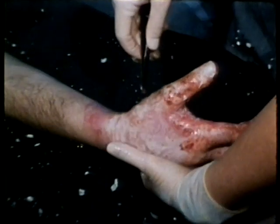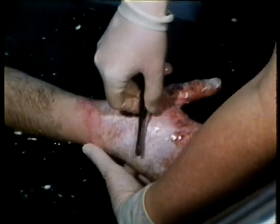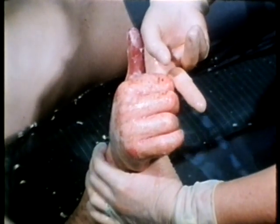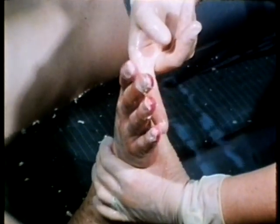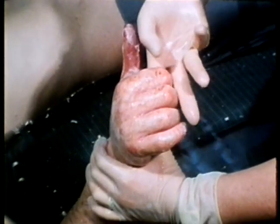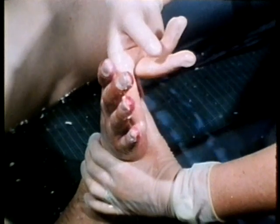A daily hydrotherapy program is employed for all patients with hand burns. The therapist makes a daily evaluation of the patient's progress in this exercise program. This patient, on the 11th post-burn day, receives assistance in achieving proper wrist extension, metacarpophalangeal flexion, and thumb opposition and abduction.